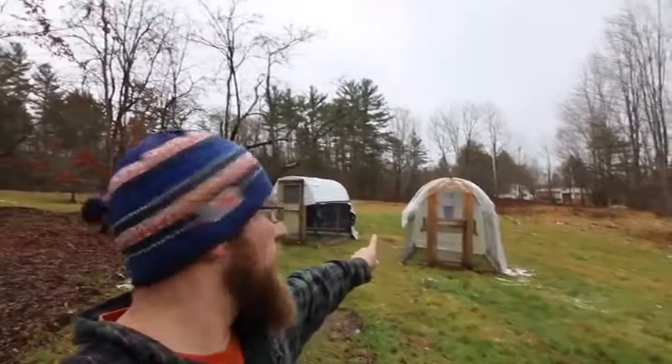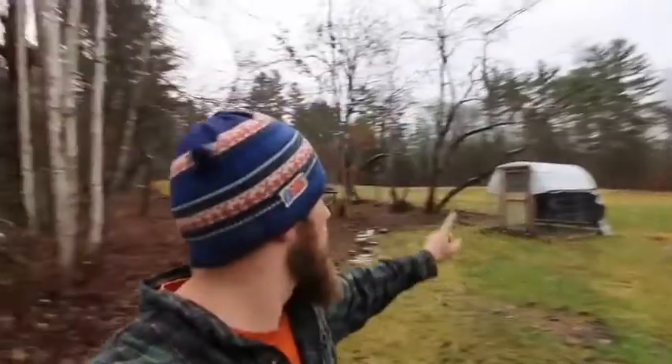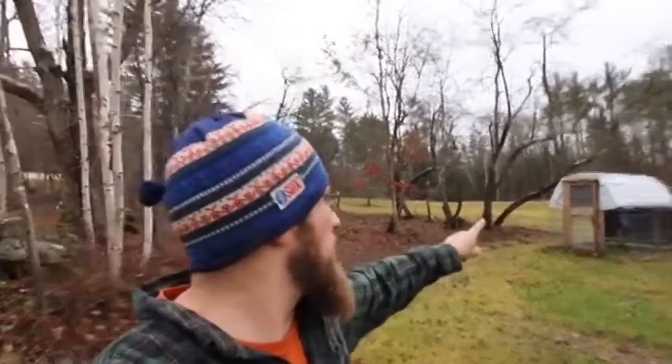Here are the other two chicken tractors on the property. This one is set up with a nest box in the back for the egg layers when we had them out on pasture — I'm going to change that setup this coming spring. Over here, the one with the white tarp — that was for the meat birds. I used a white top to reflect heat because meat birds are more susceptible to heat stress, so I'll bring you over and show you that one.